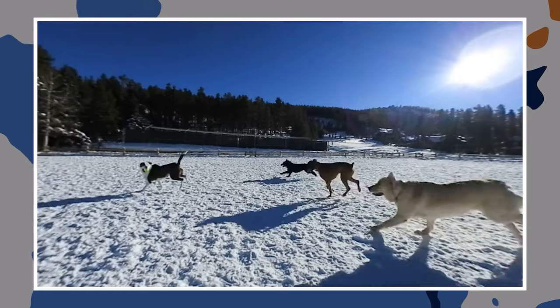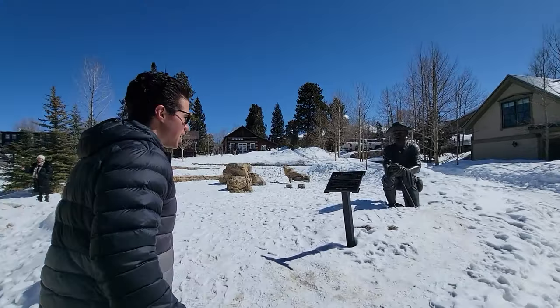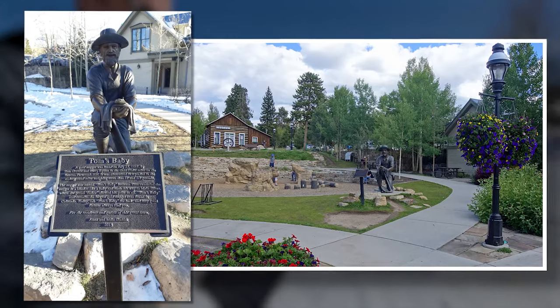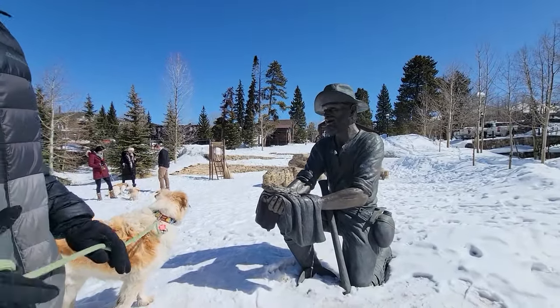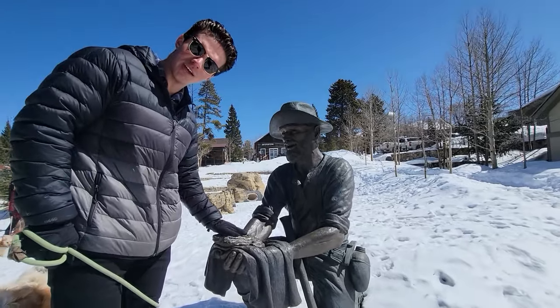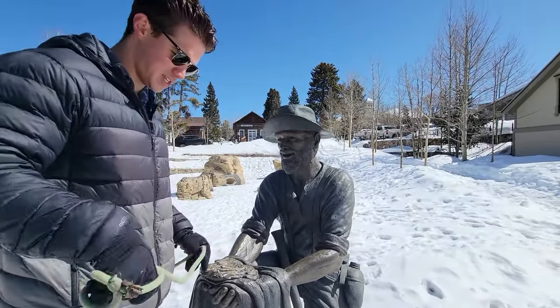Something you have to do when you're on Main Street for good luck is you have to come and rub it for some good luck. For more good luck, thanks Tom, appreciate you.